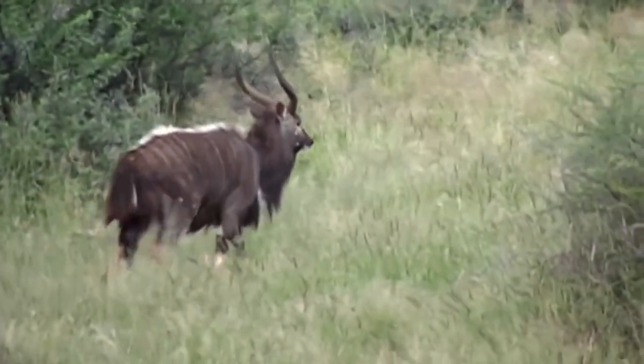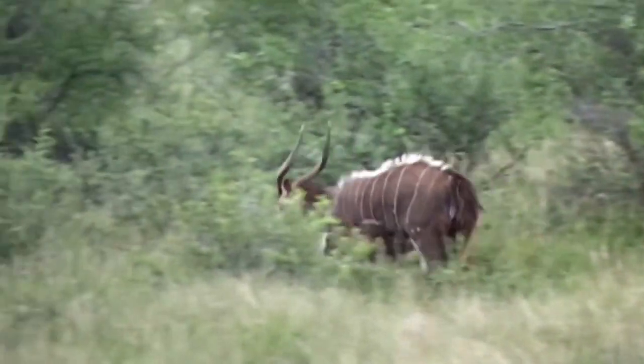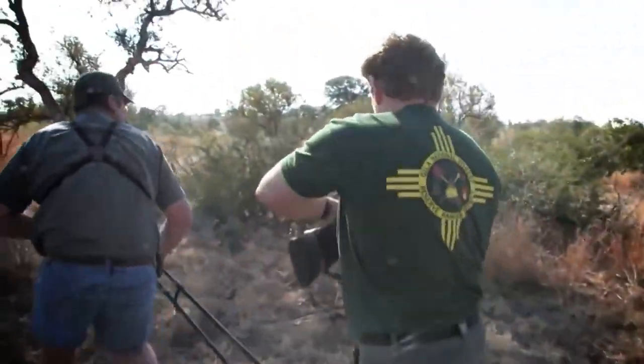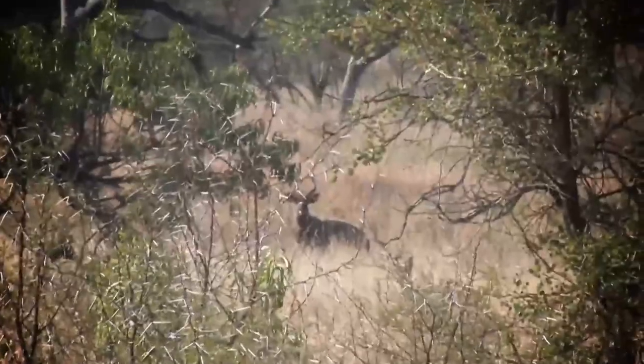The nyala is a very elusive glamour game species found in decent numbers here in Mozambique. Once Stoffel realized this was a bull he had been after for some time, the stalk was on.